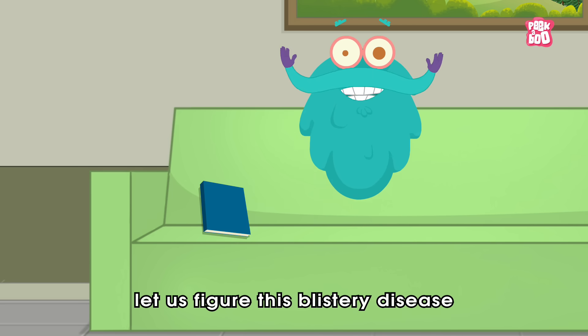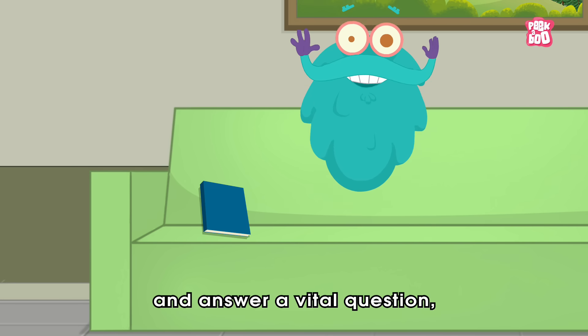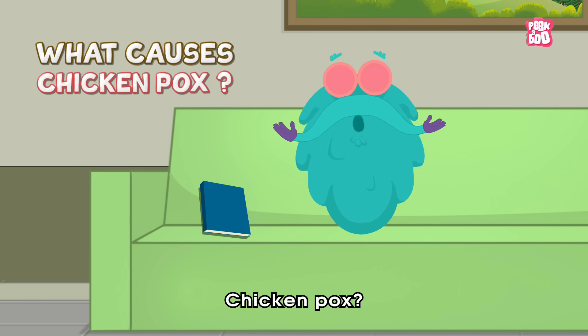In today's episode, let us figure out this blistery disease and answer a vital question: What causes chicken pox?